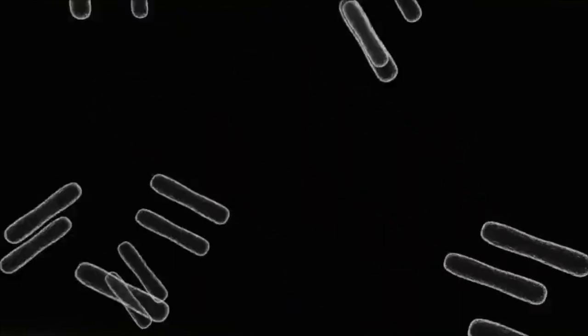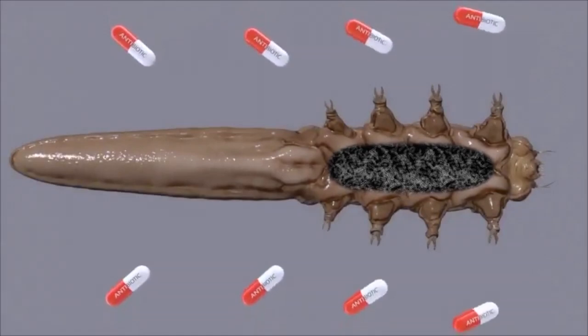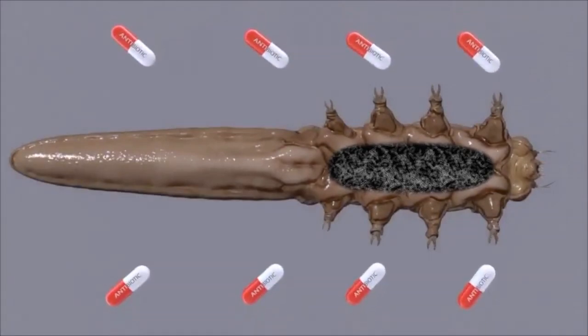In this case, even antibiotic consumption won't be useful, on the grounds that propionibacteria are living inside of the Demodex mites' body and cannot be affected by antibiotics.